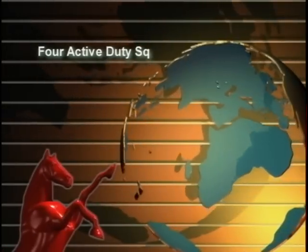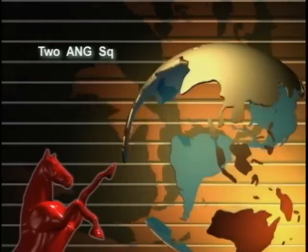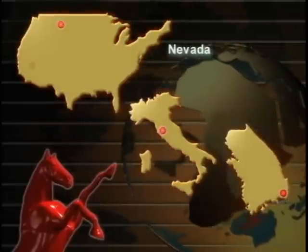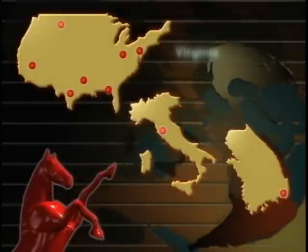In today's Air Force, there are four active duty Red Horse squadrons, one Air Force Reserve squadron and two Air National Guard squadrons located in South Korea, Italy, Montana, Nevada, Florida, Texas, Louisiana, Ohio, Pennsylvania, and Virginia.